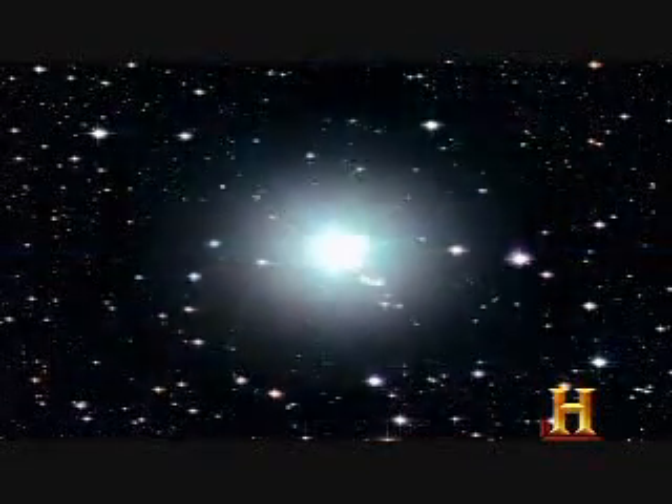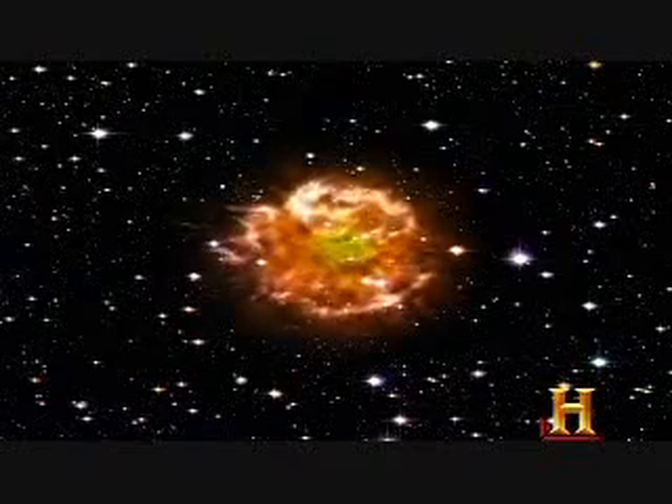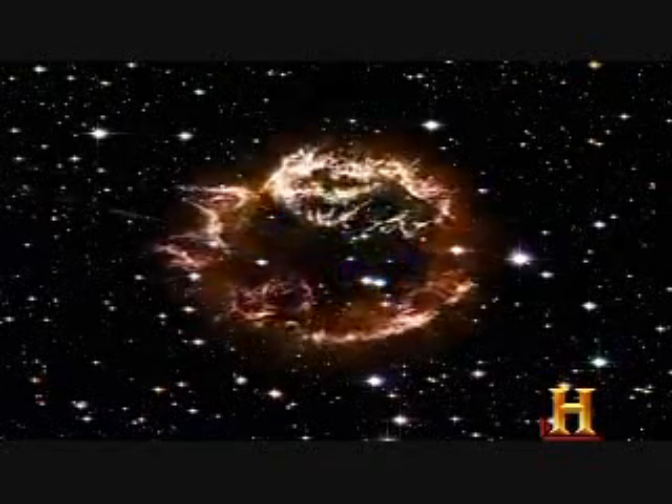A supernova is much simpler — it's just an explosion. Everything happens in seconds. The light show comes from the explosion's shockwave smashing into the surrounding material and causing it to glow.